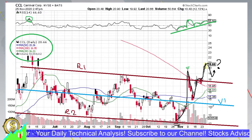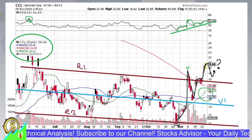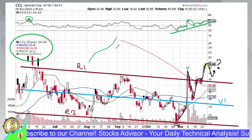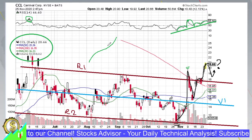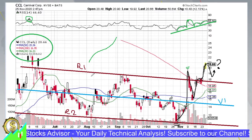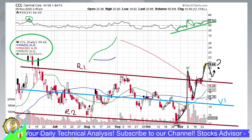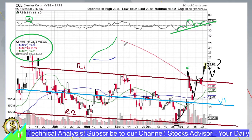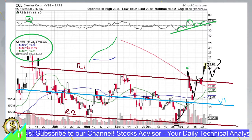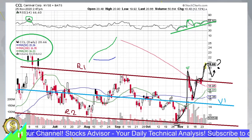Another extremely important bullish signal is MA20 and MA50 behavior. MA20 is not just going up — it's going up with acceleration, meaning its second derivative is positive and quite large. The same is true for MA50. It's rare when both are showing acceleration after being almost flat, and now both are tipping upward. Both short and mid-term moving averages are heading up with acceleration, and until we see a severe correction, this trend is not given to stop.